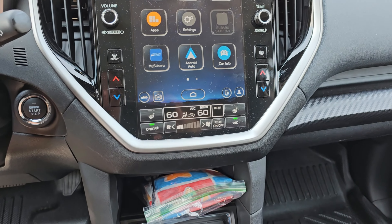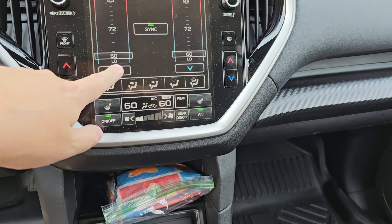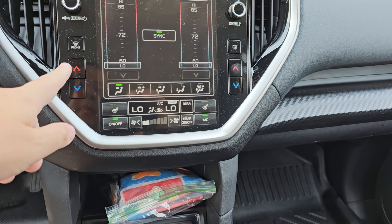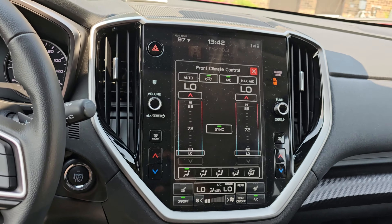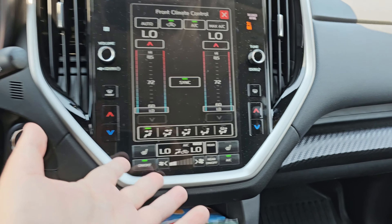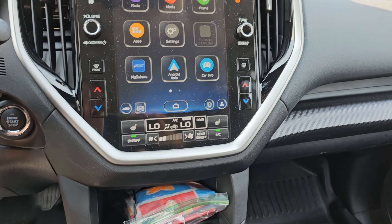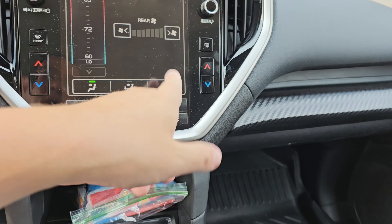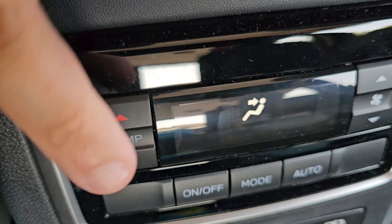They put everything in the screen, but somehow the temperature controls are still here — you can still control it this way or this way. If this ever fails, you're kind of stuck because you can't really even control your own temperature, but it is what it is. We have the rear climate control as well — same thing, you can sync them or lock them. In the back you do have controls.